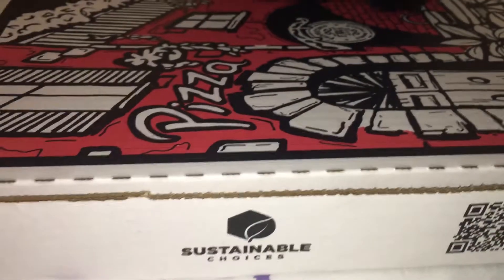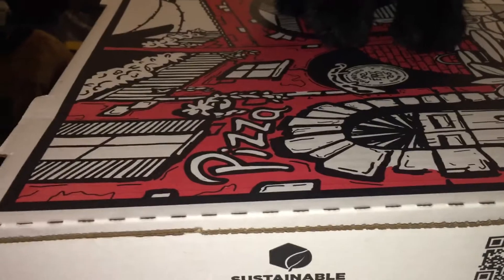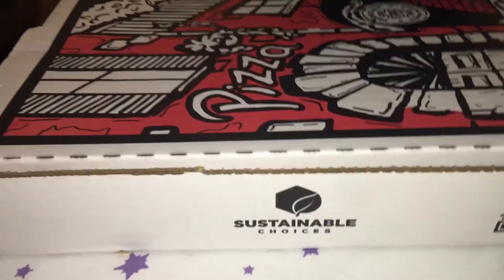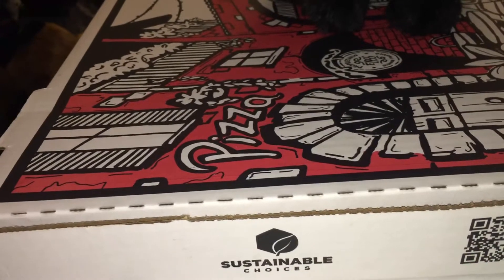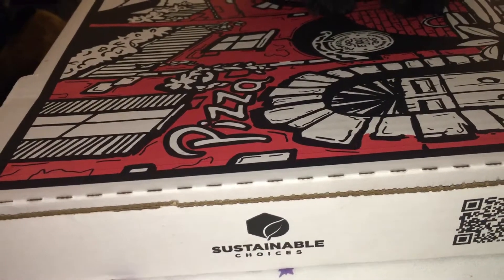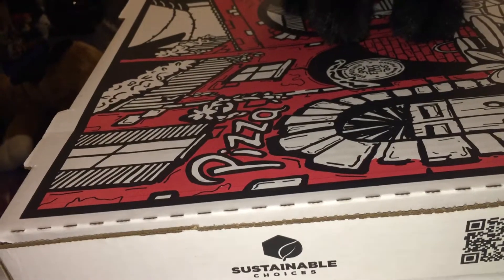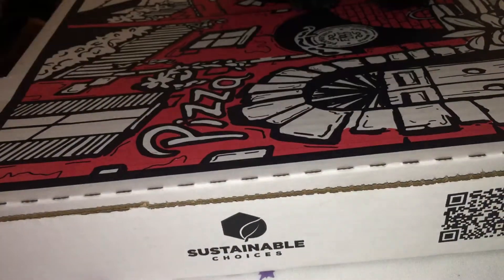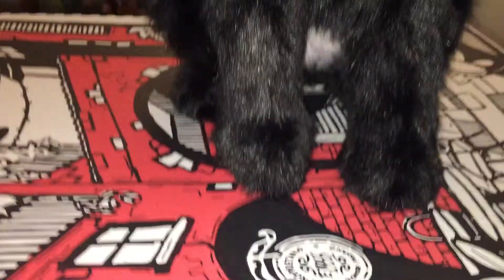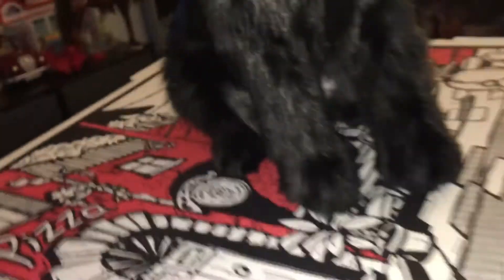Hey guys, welcome back to my channel! Today I want to share a special video — I received a special package that probably none of you know about. I actually got a stuffed animal made of my cat that went missing, so I thought I'd share and review what it looks like. I have it on this pizza box. I didn't want to do the big reveal too early — so let's look at her. Are you ready? Ta-da! Isn't she gorgeous?